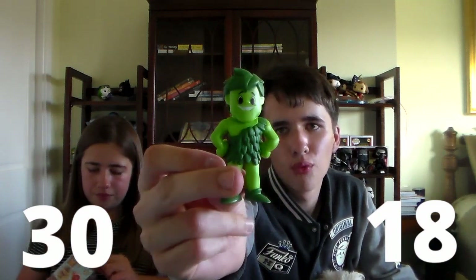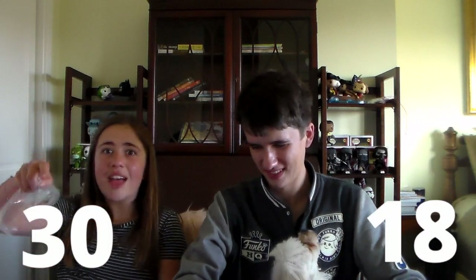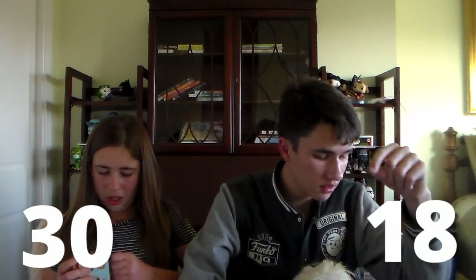We got the regular Green Giant. There's actually a metallic version of this figure you can get in a different set. We're going to put our point totals on the screen. I have 30. It's 30 to 18.